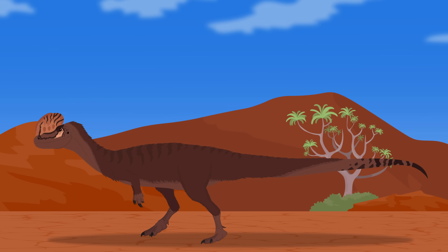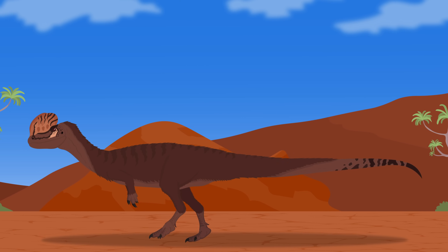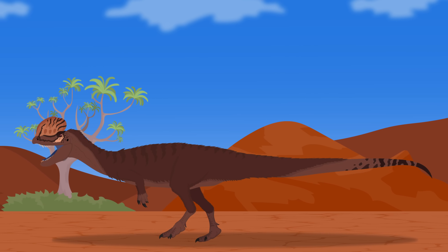Dilophosaurus was indeed an incredible and iconic dinosaur of the early Jurassic. While we now know more about this incredible animal, there is still so much to learn. Only more discoveries will help us uncover the mysteries behind the first macro-predatory dinosaur of North America.